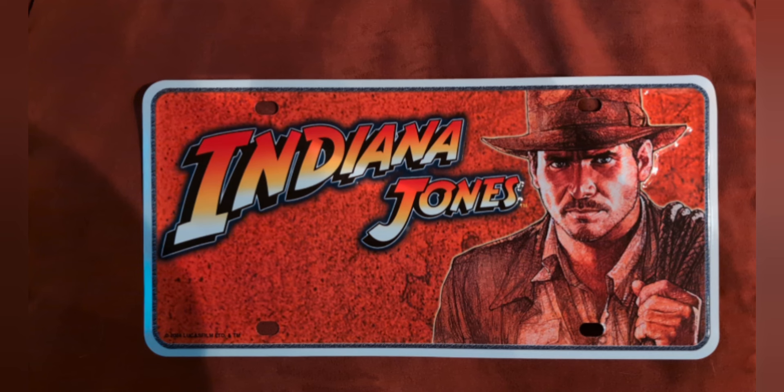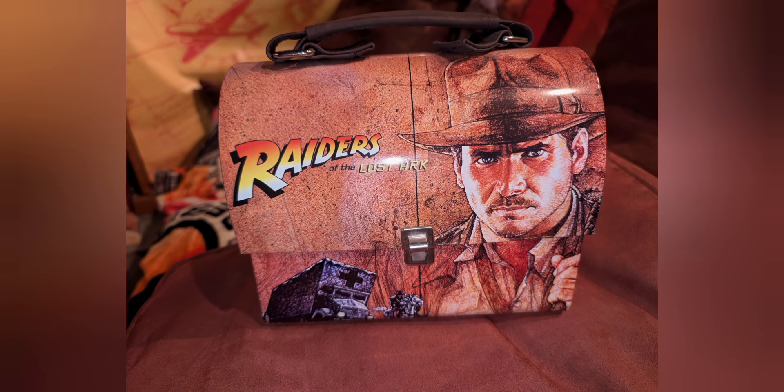The first collectible I ever got was the Indiana Jones license plate. This was back in the 90s when I got it. Pretty cool — I always thought you could pop it on your car. Then the next one was the Indiana Jones lunchbox, which basically had the main picture from the poster on it.